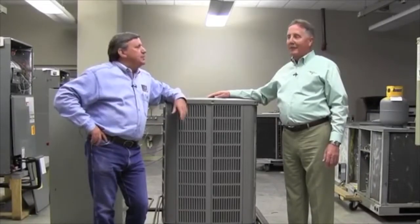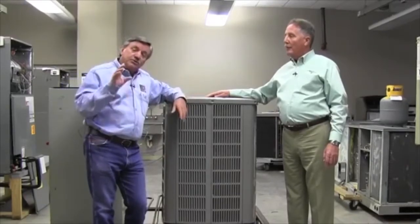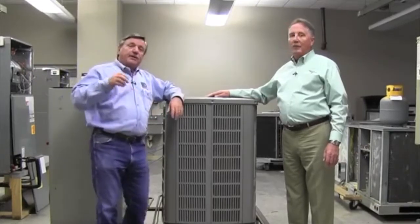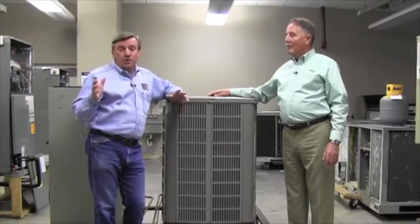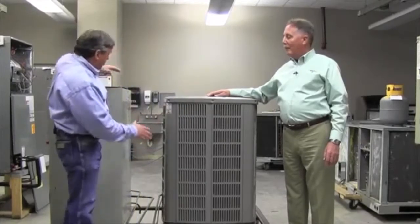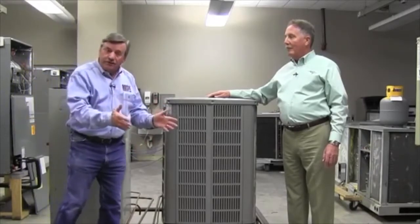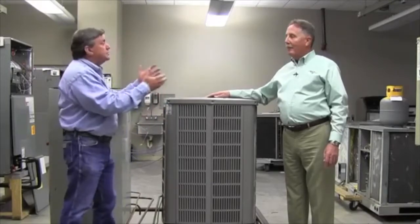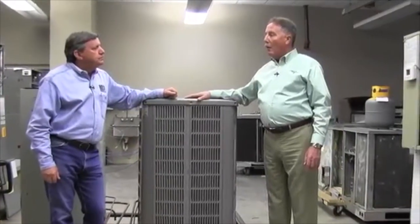We want to talk to homeowners about five things they can do at their home in and around their air conditioning and heating systems. Air conditioners and heaters come in several different configurations: rooftop heat pumps, rooftop gas packs. For those, we're not recommending you get up on the roof yourself. However, if you have a split system with the air handling cabinet in the garage or hall, and the evaporative coil outside, there are certainly things homeowners can do.